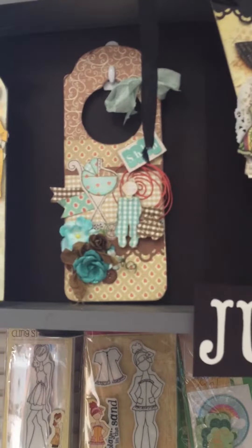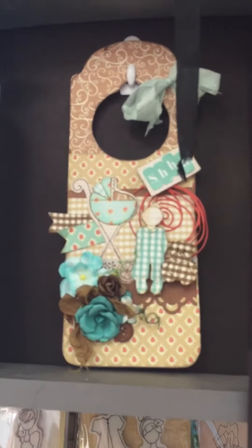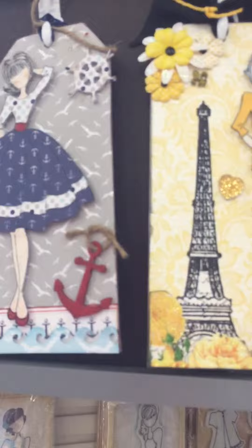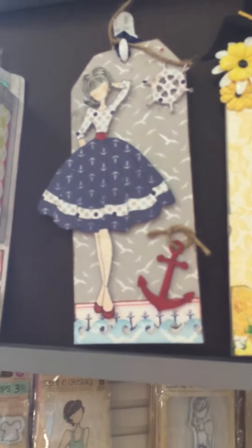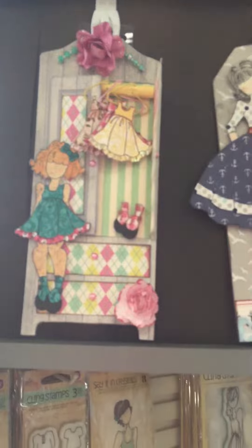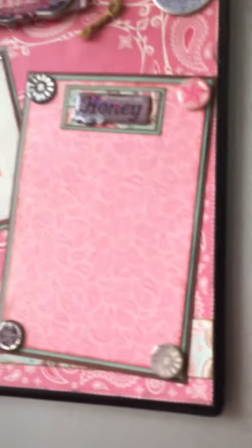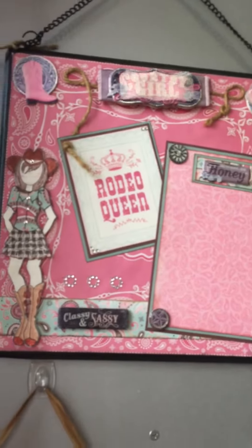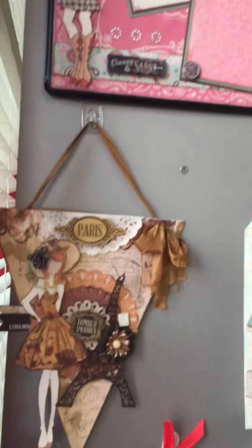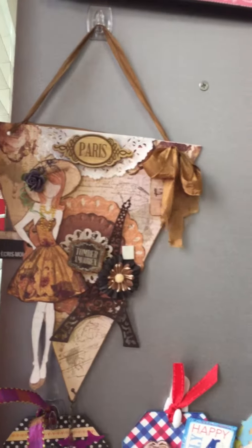Here's a little door hanger with the little baby stamps. Here's a couple more creations by Joyce. How cute that little girl one is. We have over here Becky the cowgirl on a little home decor plaque. Another little banner that Julie made.